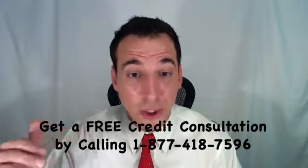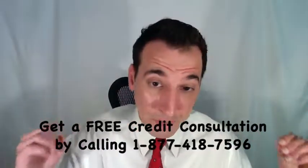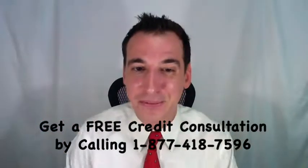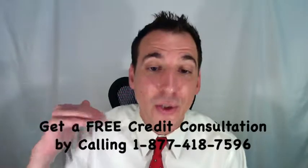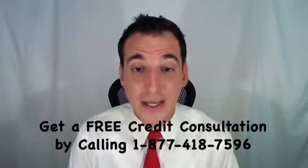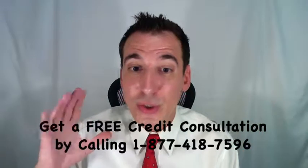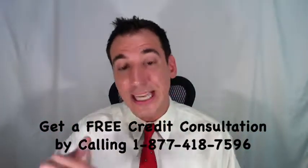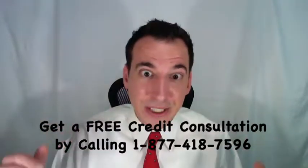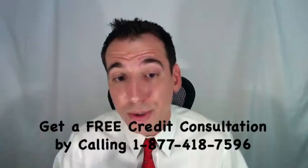The third option is an Offer in Compromise, or OIC. If you're in truly dire financial circumstances, you may be able to settle that tax debt for less than the total balance. However, the IRS will analyze your situation and only accept an offer in compromise if it represents what they can expect to collect within a reasonable amount of time — in other words, don't hold your breath.